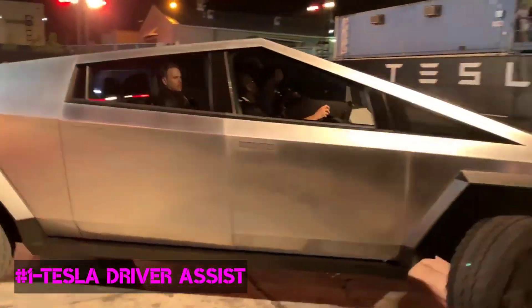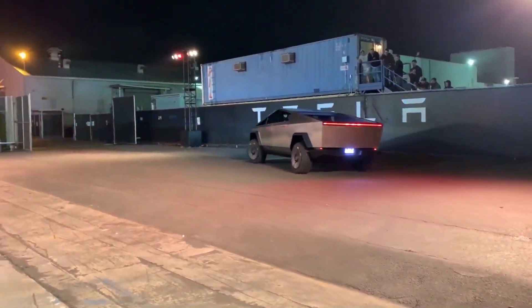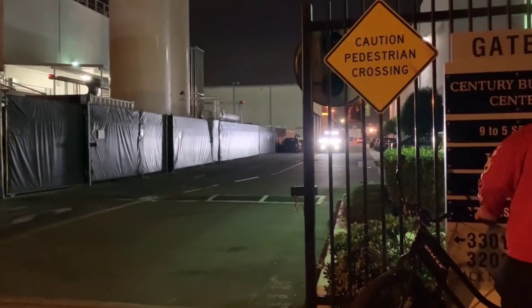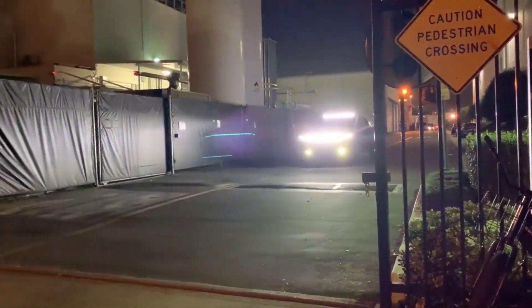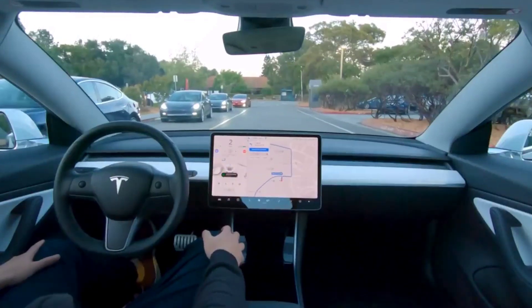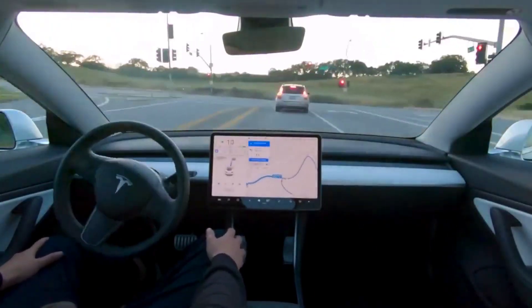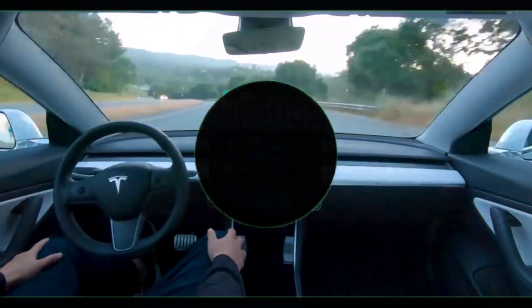Number 1: Tesla Driver Assist. Autopilot comes as a standard with the Cybertruck. Tesla has introduced a pretty impressive truck with loads of features and plenty of memes related to it. Tesla has been known for its innovation in the electric automobile industry, and Cybertruck is another wonder. With ultimate ruggedness, versatile usage, superb mileage, and speed breaking the truck boundaries — Cybertruck is the real deal.